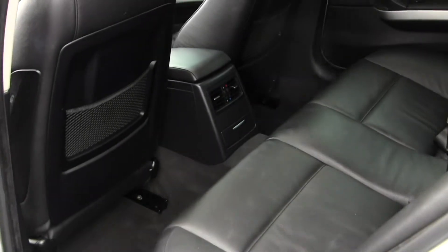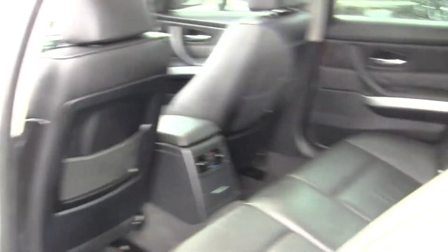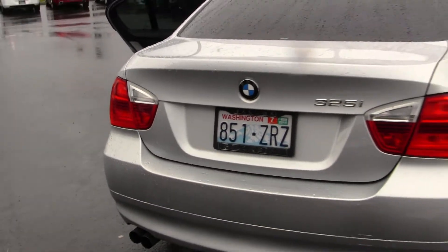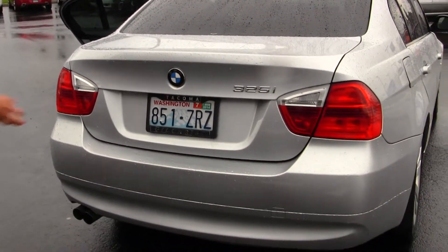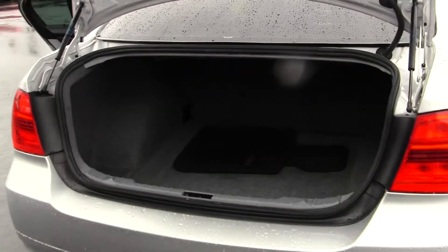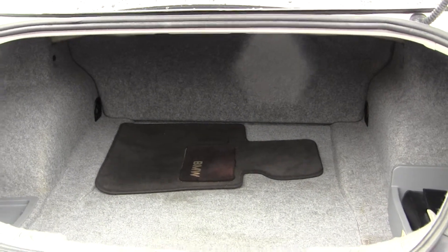It comes equipped with all the power options — windows, locks, mirrors, and seats. The back seat comfortably seats three. It has twin tip exhaust. There's plenty of cargo space, and it's very easy to fold the back seats down for extra room if needed.